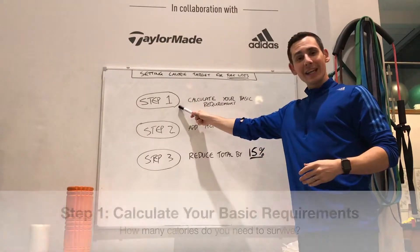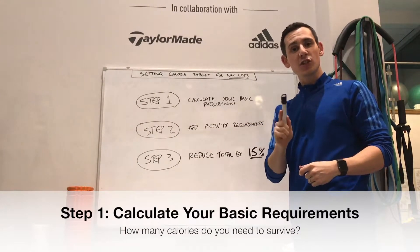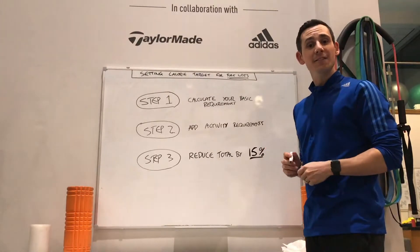Step one, we're going to calculate your basic requirements — i.e. how many calories you need to survive. That will depend on your age, your gender, your height, and all sorts of stats. Let's speed this up and know that I need 1500.